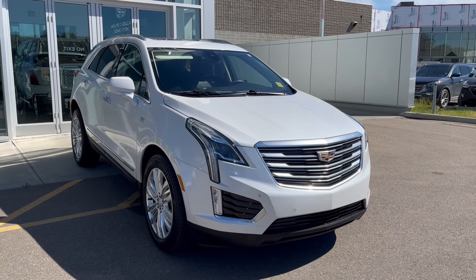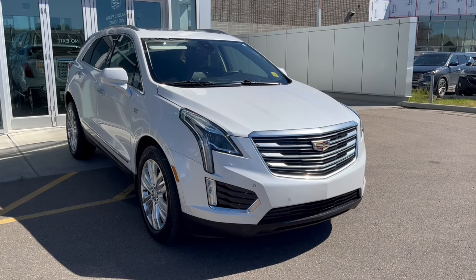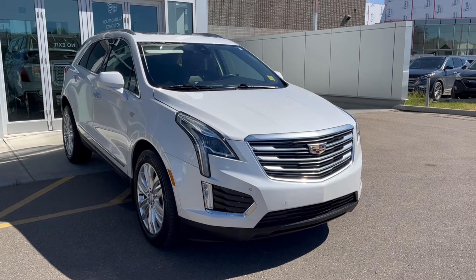Thank you so much for joining me for this quick review of the 2017 Cadillac XT5 Premium Luxury. Hope you enjoyed this video. Please like and subscribe. We hope to see you here at Wolf Cadillac Edmonton very soon.